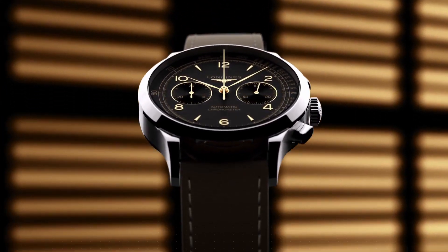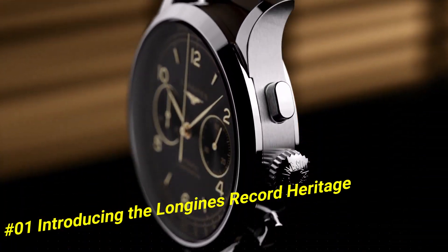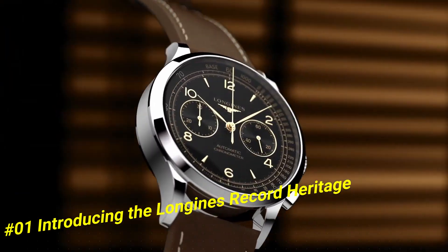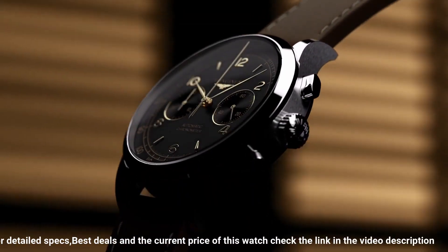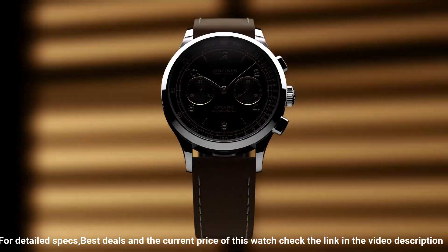Number 1: Introducing the Longines Record Heritage. Case 40 millimeters, stainless steel. Water resistance to 30 meters. Dial: black matte, with applied gilt Arabic numerals and indexes. Strap: brown leather with pin buckle, or stainless steel bracelet with triple safety folding clasp.